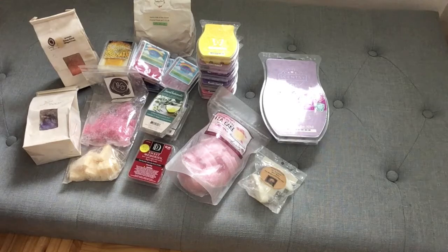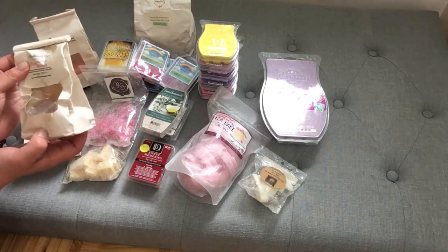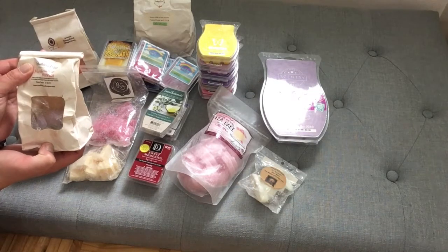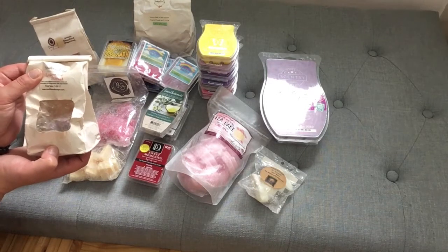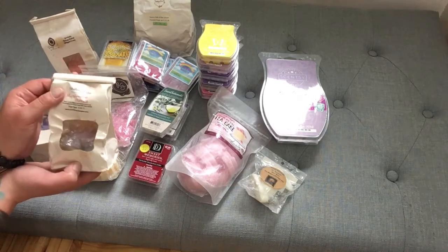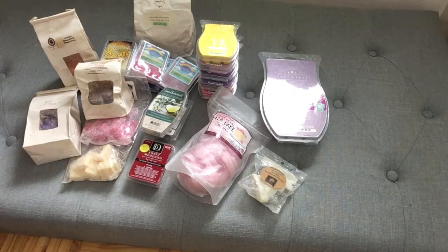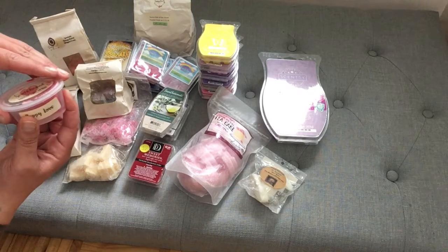Next, we have Southbound Soap. I've been saving this old dilapidated bag for so long. This is Marshmallow Bunnies, which is sweet cream, whipped marshmallow cream, marshmallow fluff, crispy treats with sugar crystals. This was poured on March 30th of 2017, so it's time to melt this bad boy and stop hoarding it. That might be good with the raspberry sauce as well. From Southbound, Puppy Love — I'm sorry I don't have the scent notes for that.